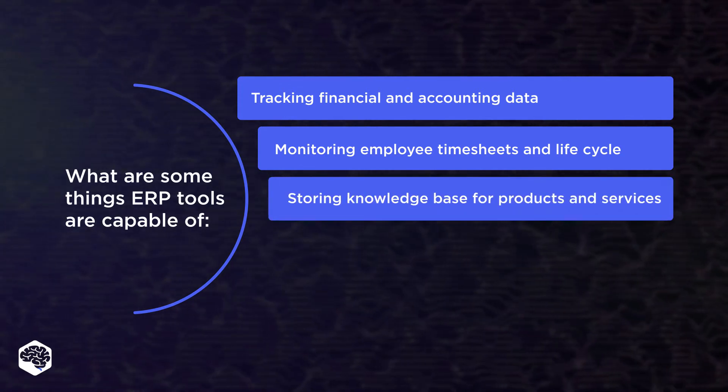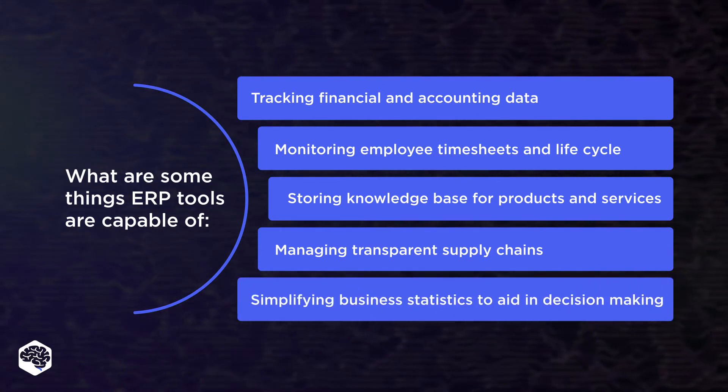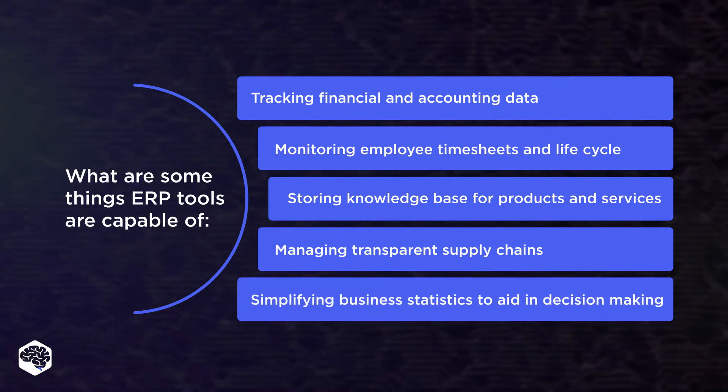ERP tools are also capable of storing knowledge base for products and services, managing transparent supply chains, and simplifying business statistics to aid in decision making.